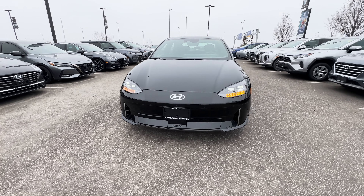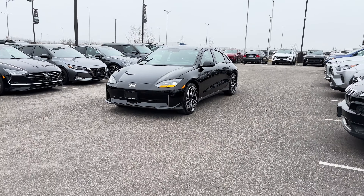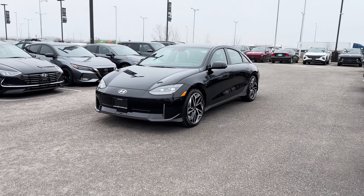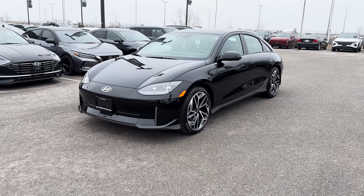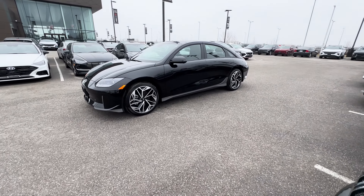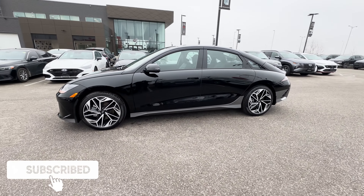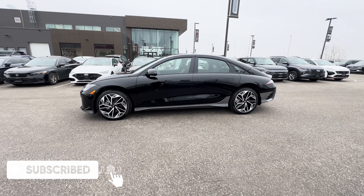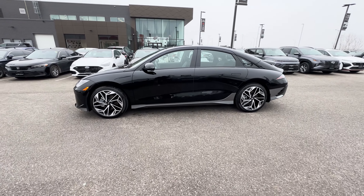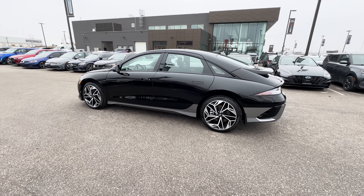As for the safety features included with this Ioniq 6 trim, it has blind spot collision warning, rear cross traffic collision avoidance assist, forward collision avoidance assist with pedestrian, cyclist, and junction turning detection, lane keeping assist, lane following assist, driver attention warning, safe exit warning, highway driving assist, parking distance warning for reverse, and adaptive cruise control with stop and go.